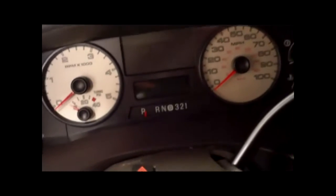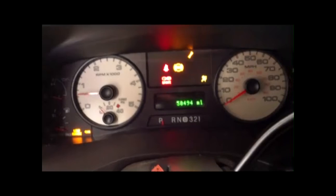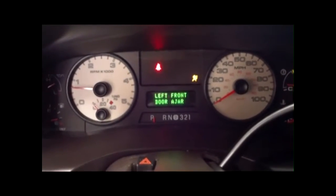Starting it up so you can hear it run. It does have 50,494 miles on it. It also has a programmer and a smooth-running 6.0 diesel engine with a very clean engine bay.